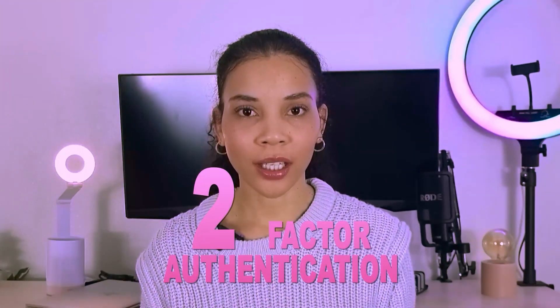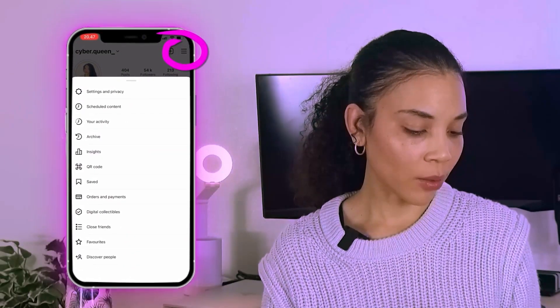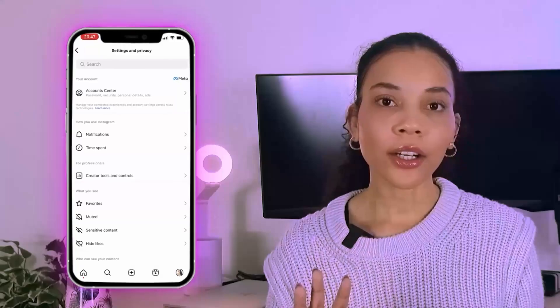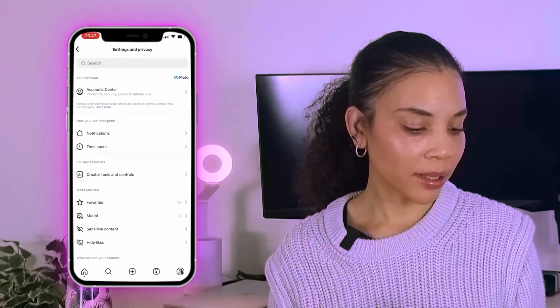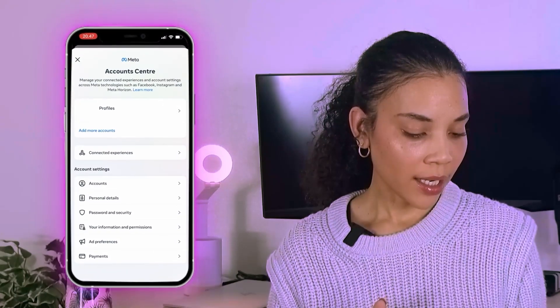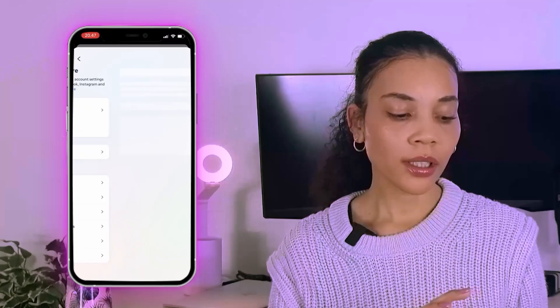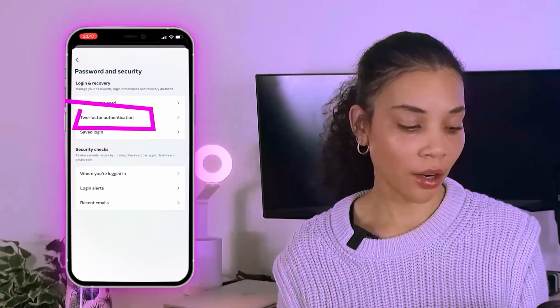First up, we're going to start with the most important but easy step: two-factor authentication. We're going to click on the hamburger sign at the top, then go to Settings and Privacy. Instagram has changed things up a little bit, so we're going to go to Account Center, then down to Password and Security, and then you'll see the option for two-factor authentication.